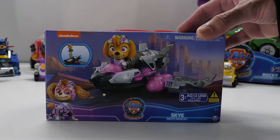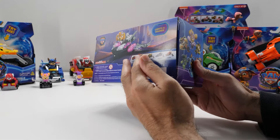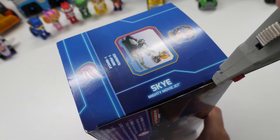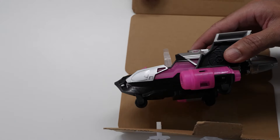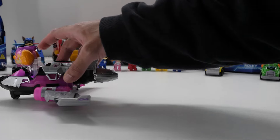Gear up for awesome adventures with the Sky Mighty Movie Jet. With a look inspired by the movie, Sky's jet looks fantastic. Place Sky in the cockpit of her jet to activate lights and sounds. You can also push the jet to hear sounds.